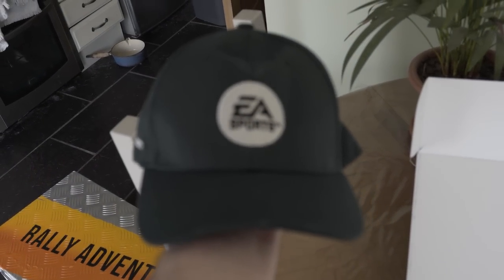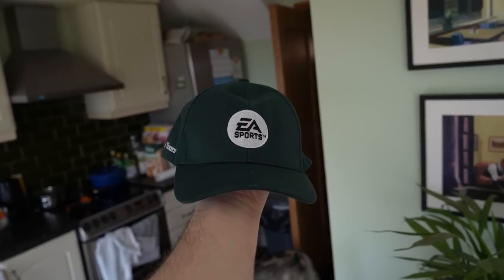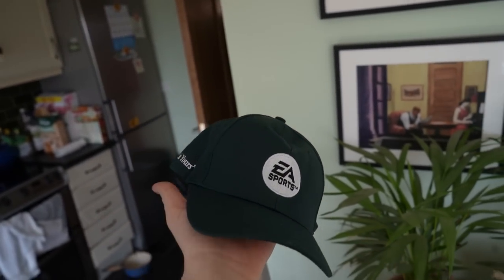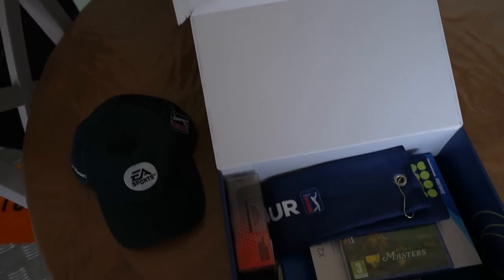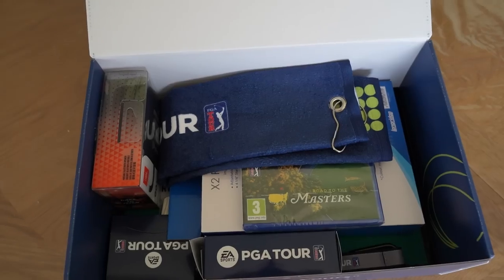Right off the bat, we got the EA Sports PGA Tour cap — a nice green cap for the Masters. The lighting was a little dark so I switched to my 1080p 60fps camera. There's the green EA Sports cap. I'm going to try that on for size and see if it fits me as well as the Puma one I have on. To be honest it barely fits my head — I have a big old Irish head and my hair is extraordinarily long, I need a haircut.